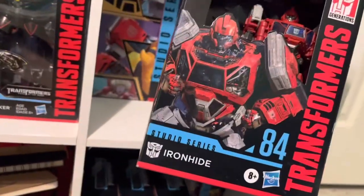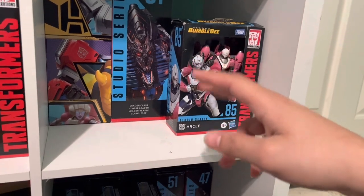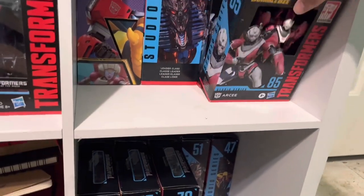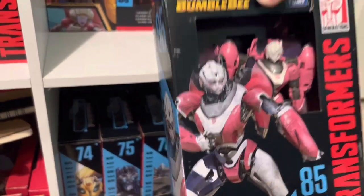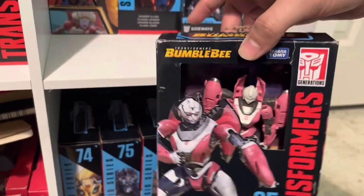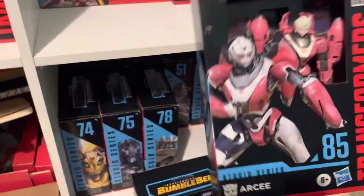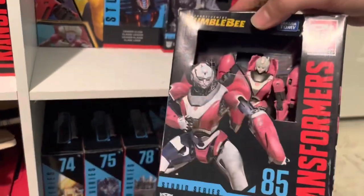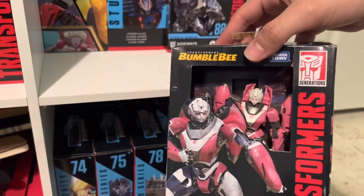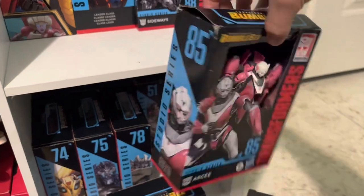Ratchet right here is brand new and has still yet to be opened. Ironhide I also got out of stores brand new, but this box is a little beat up — I got this off Amazon, said to be brand new. As soon as I opened the package the box was beat up badly. It's weird because she came alongside my Studio Series Crosshairs since they were on sale on Amazon for about $20 each.